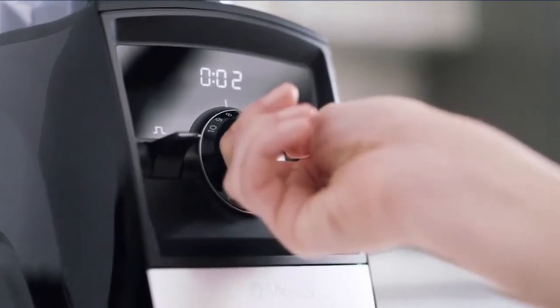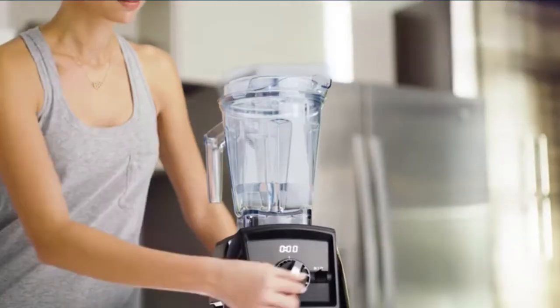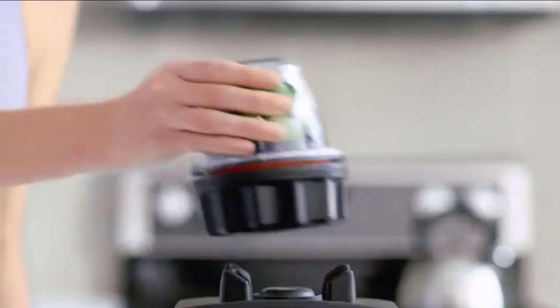Add in variable speed control and pulse, and you can stretch your creativity with confidence. When it's time to wash up, the containers are self-cleaning and dishwasher safe. Vitamix is the first to offer a complete system of containers with wireless connectivity, meaning the machine reads each container and automatically adjusts blending times.